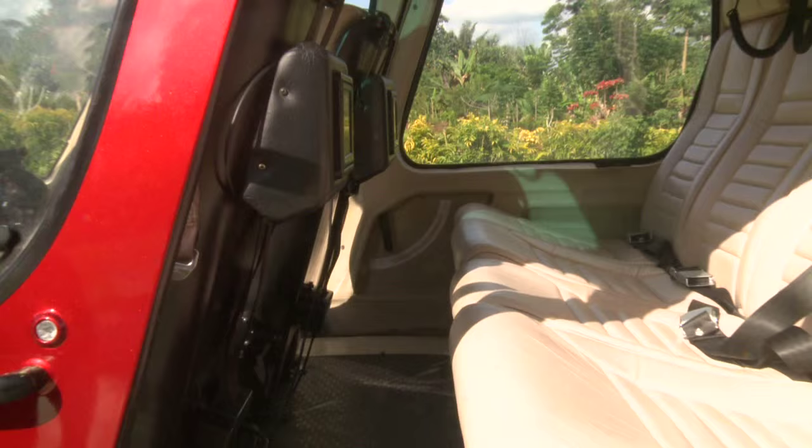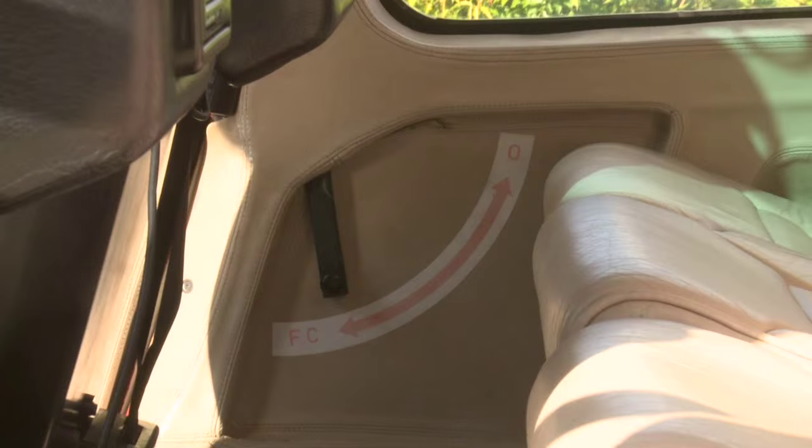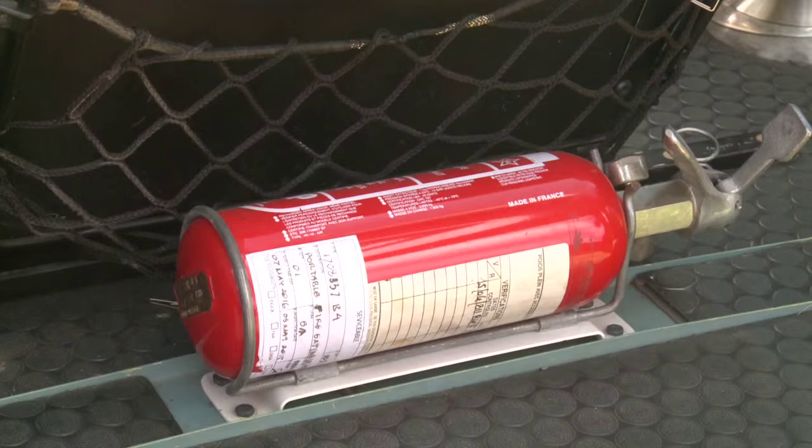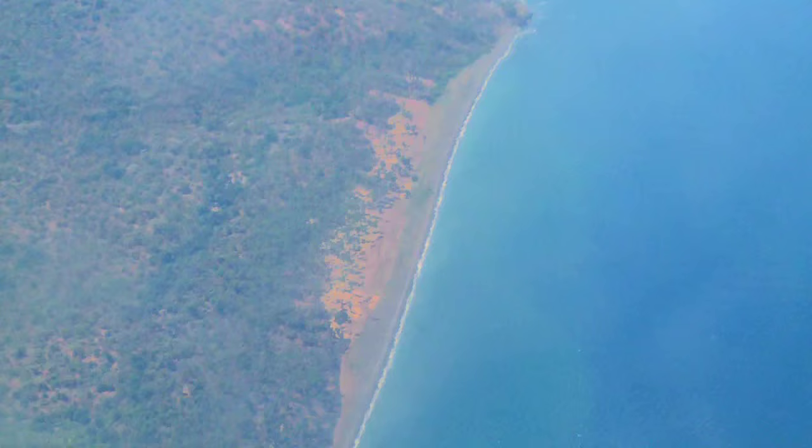Please note the emergency exits. The helicopter doors are in the closed position when the latches look like this. If required, a fire extinguisher is located at the right side of the pilot's seat.